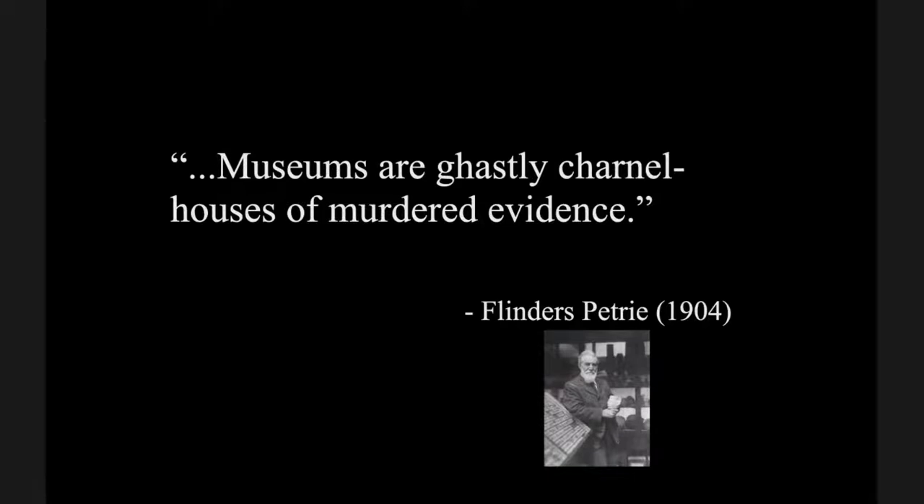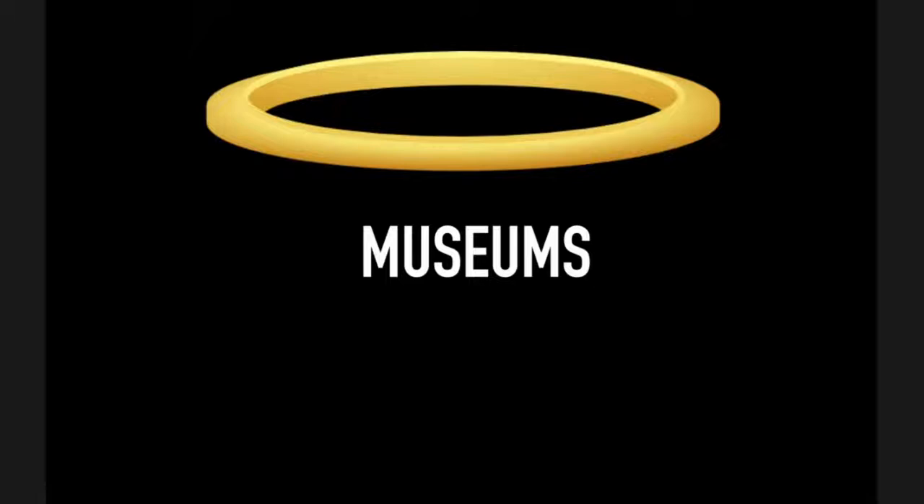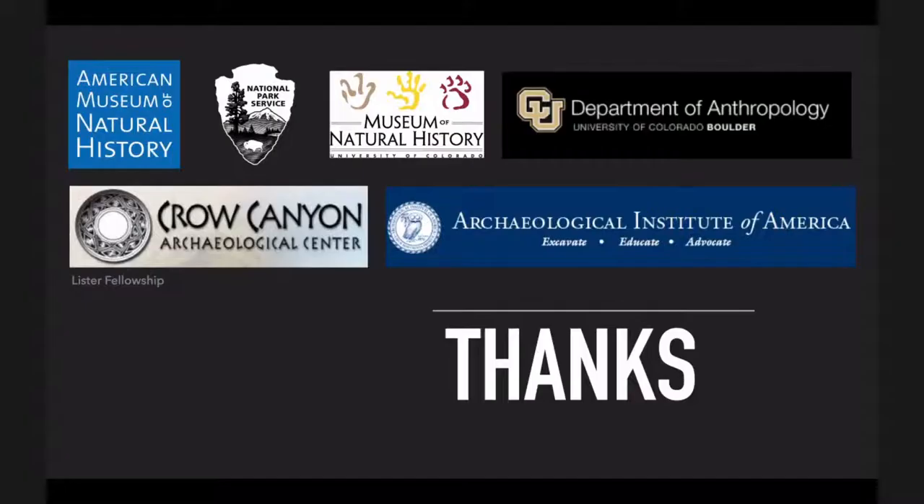I return to this quote: museums are ghastly charnel houses of murdered evidence. To you, Mr. Petrie, I say no — fie on you. Museums are, in some ways — not always, but in some ways — our saviors and wonderful places to continue to do research on elements that we can't do in other places in other ways. With that, I would like to thank these institutions for their help, and I would love to take your questions.